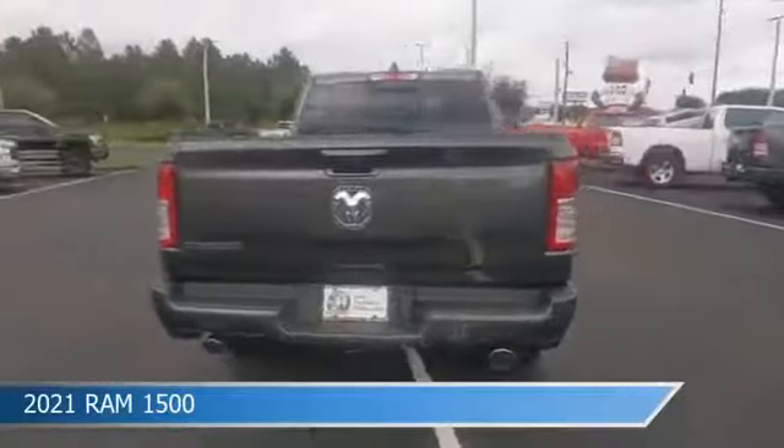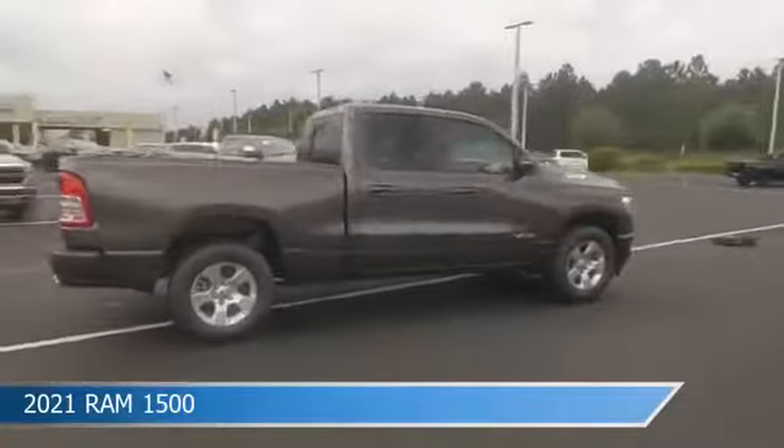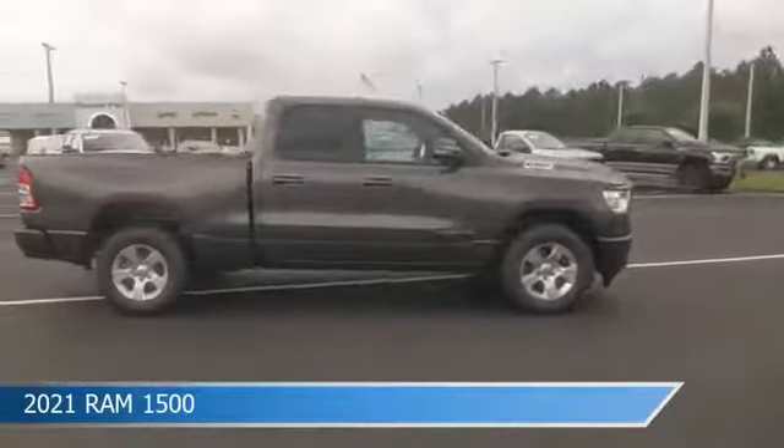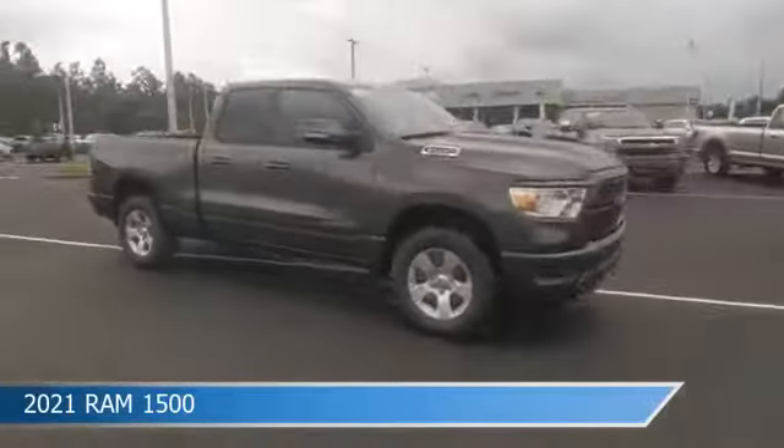Take a look at this 2021 Ram 1500, equipped with an automatic transmission in granite crystal metallic clear coat. This car comes with some great features including adjustable pedals, child safety locks, alloy wheels, anti-lock brakes, and more. Come in and check it out today.